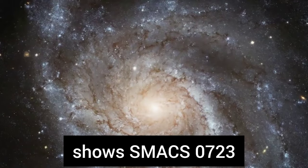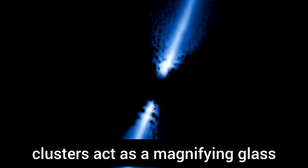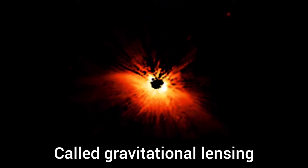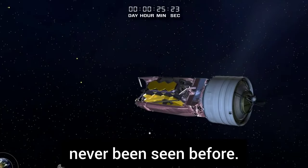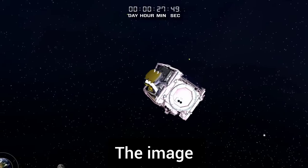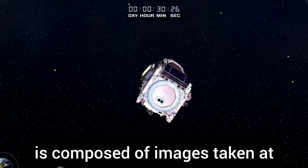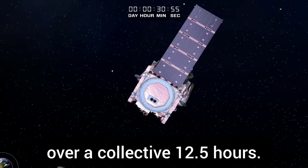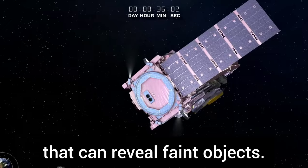The first image, released on Monday, shows SMACS 0723, where a massive group of galaxy clusters act as a magnifying glass for the objects behind them. Called gravitational lensing, this created Webb's first deep field view that includes incredibly old and faint galaxies. Some of these distant galaxies and star clusters have never been seen before. The galaxy cluster is shown as it appeared 4.6 billion years ago. The image, taken by Webb's near-infrared camera, is composed of images taken at different wavelengths of light over a collective 12.5 hours.